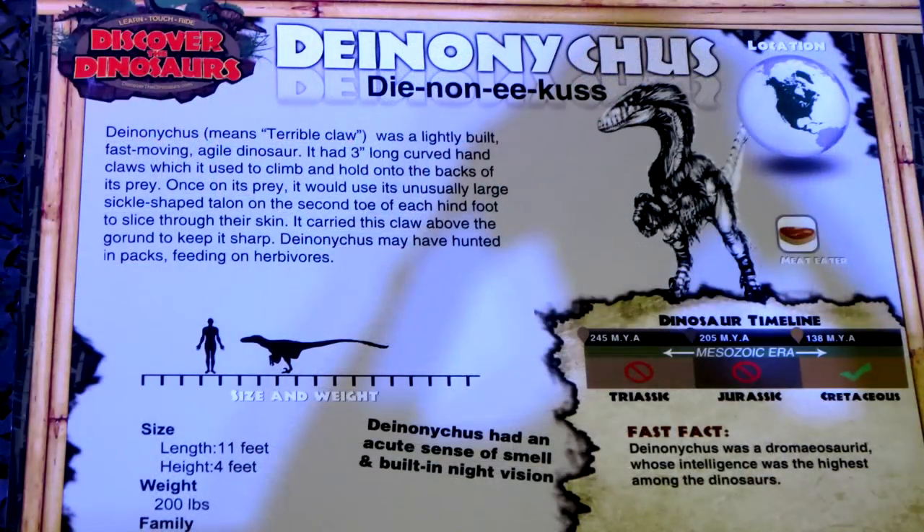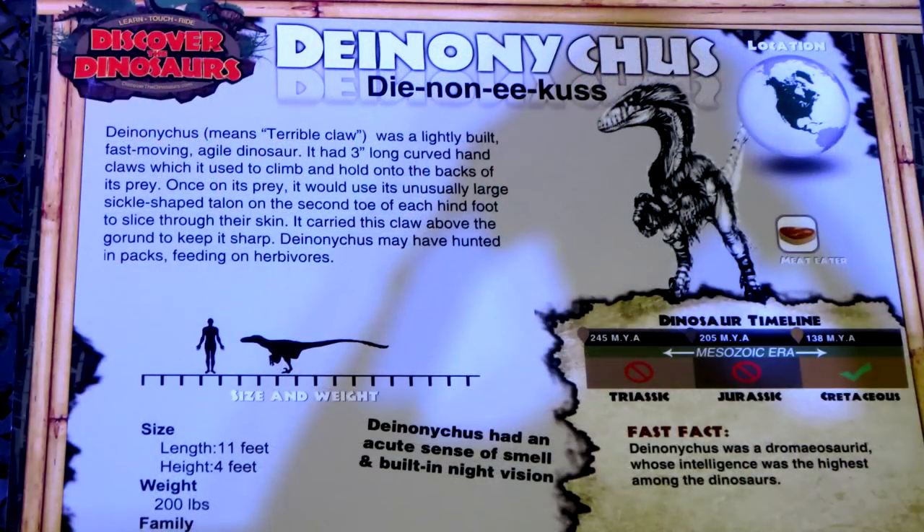Each type of dinosaur has a little signage below it which tells you what type of dinosaur it is, its size in relation to a human, and some history about the dinosaur. So really a lot of fun educational stuff.